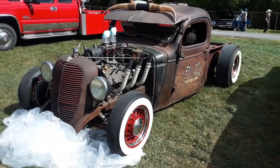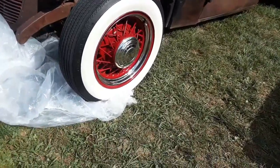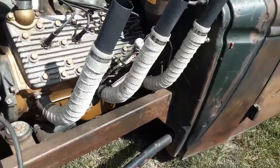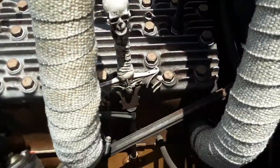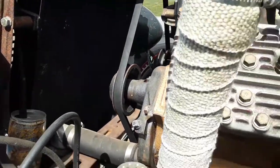How about this '39 Ford Rat? I love the spokes. Now there's a set of headers for you. Cool dipstick. You've got to really explore a lot to enjoy a rat because the humor goes throughout.